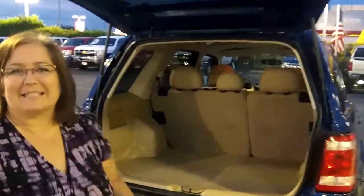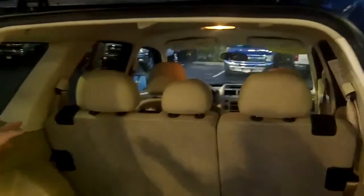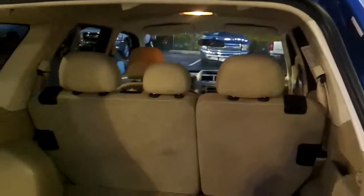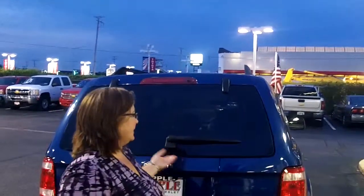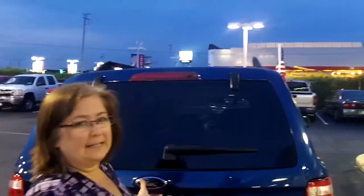That didn't go up easily because I was pushing the wrong button. You do have two rows of seats, and as you can see, the middle row does fold down — 60-40 split. Plenty of room back here for cargo. Let me show you this again — this button is for the glass, and that's for this.